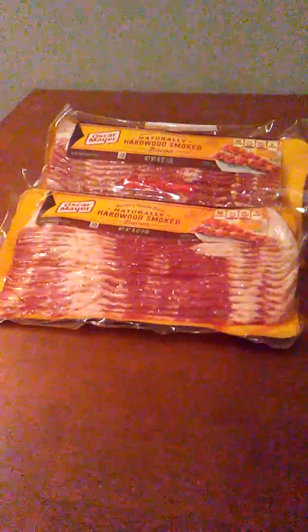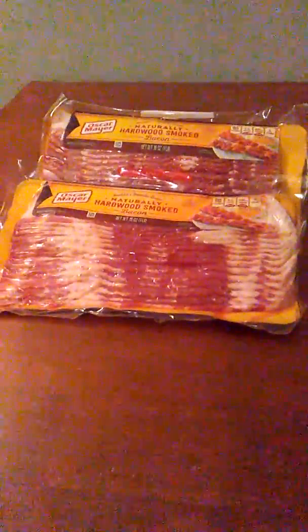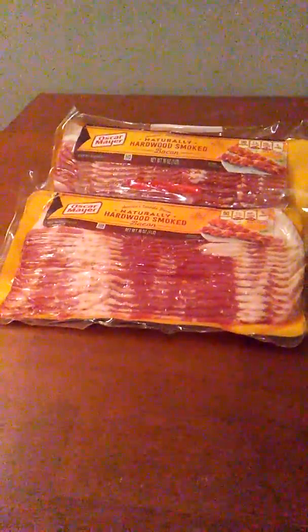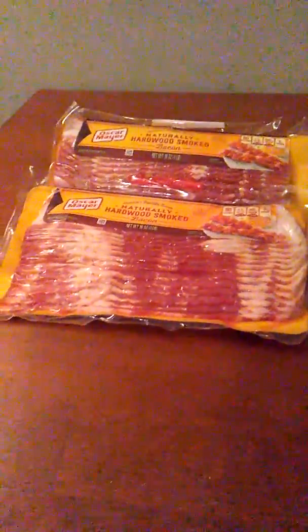The next deal I did was on the Oscar Mayer bacon. So even without coupons, this is a really good deal. They're on sale for $3.99, but we have those great $1.25 off of one internet printables — I believe they're no longer available, and I only printed two, which I'm kicking myself for. After the coupon, it makes them just $2.74. You just can't beat that price for bacon.